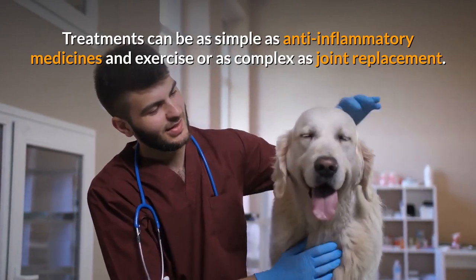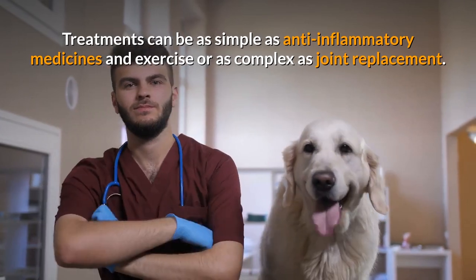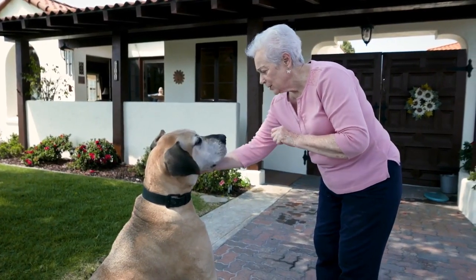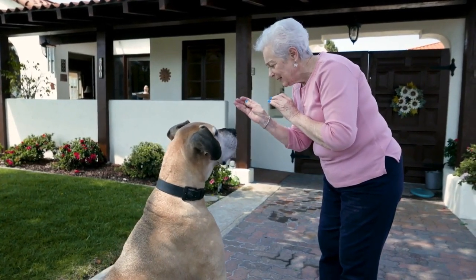Treatments can be as simple as anti-inflammatory medicines and exercise, or as complex as joint replacement. The first step in treating our beloved companion is to recognize the symptoms of age-related canine arthritis.